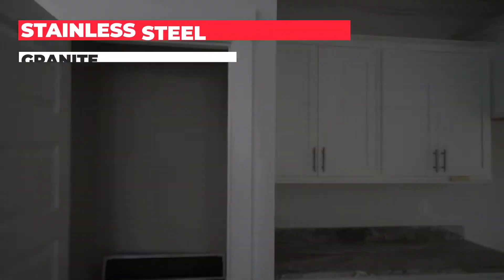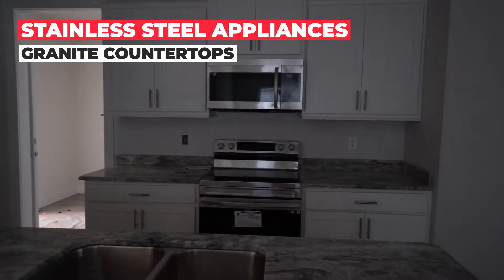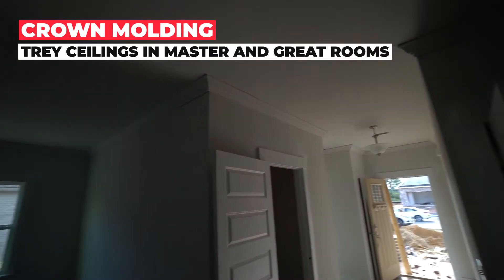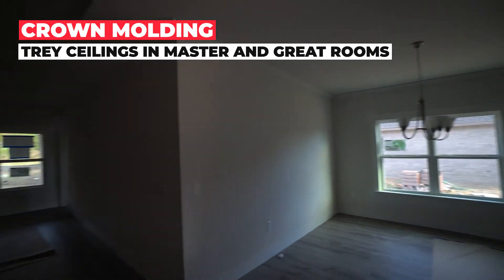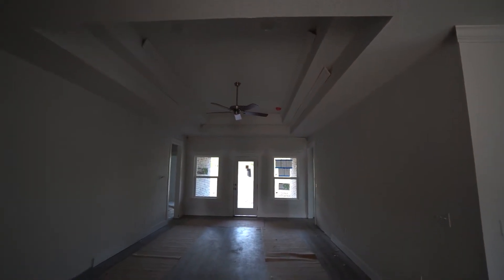Kitchen is on the left. Includes a nice pantry, stainless steel appliances, granite countertops, and this great kitchen island. The dining room is directly across from the kitchen — notice it has crown molding in the entryway for a nice refined look. Then we have the living room, which has beautiful tray ceilings and a ceiling fan for extra comfort.